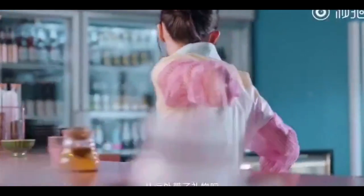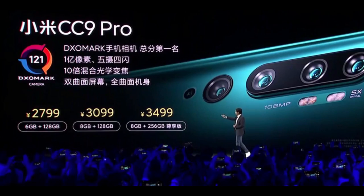Let me go through the pricing. The 6GB 128GB variant of the CC9 Pro is priced at Yuan 2799. The 8GB 128GB variant will be around Yuan 3099 in China. And the 8GB 256GB variant will be around Yuan 3499. So if it's in India, the top of the line variant is going to be priced somewhere around 36,000 rupees.